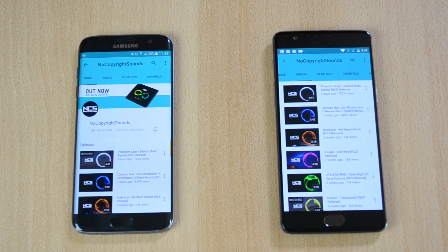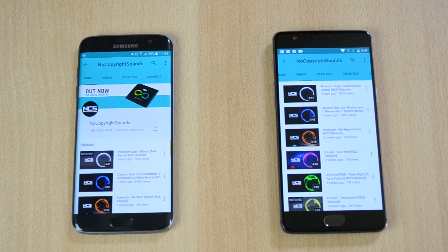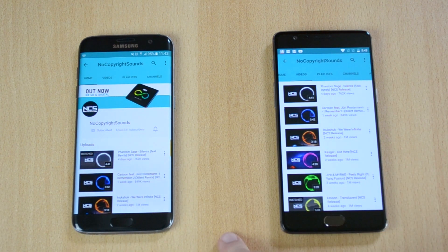Now, in a previous speaker test of the S7 versus the OnePlus 3, the OnePlus 3 was a clear winner, but I'm really interested to see if this phone has a better speaker — so let's test it out now. I'll use this song here and place the microphone in between both phones so you guys can hear them.